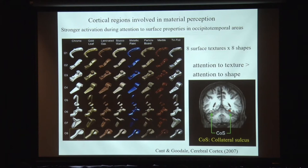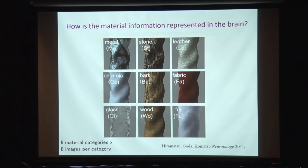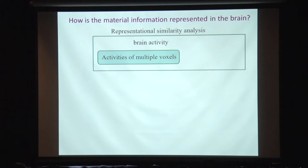We started our own study to examine how material information is represented in the brain, using human subjects. We used computer graphics images of nine material categories: metal, stone, leather, ceramic, bark, fabric, glass, wood, and fur. To control for differences in shape, we used the same contour and rendered surface properties using computer graphics techniques. We presented these images one by one to subjects and measured brain activity by functional MRI.